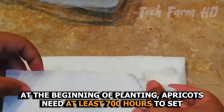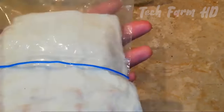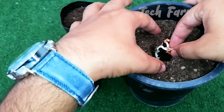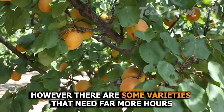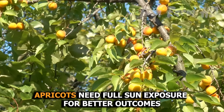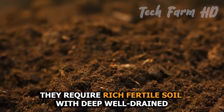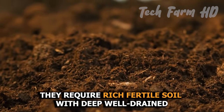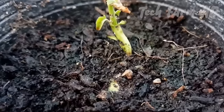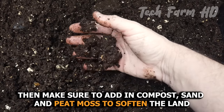Apricot planting: different types of apricots need different agriculture zones. At the beginning of planting, apricots need at least 700 hours to set, which is almost four and a half months. During that time they need a temperature below 50°F, though some varieties need far more hours. Apricots need full sun exposure for better outcomes and require rich, fertile, deep, well-drained soil with a pH of around 6.0 to 7.0.